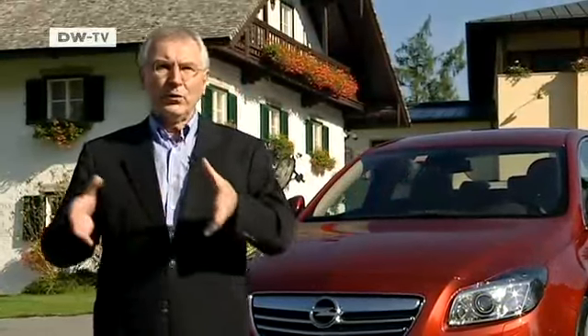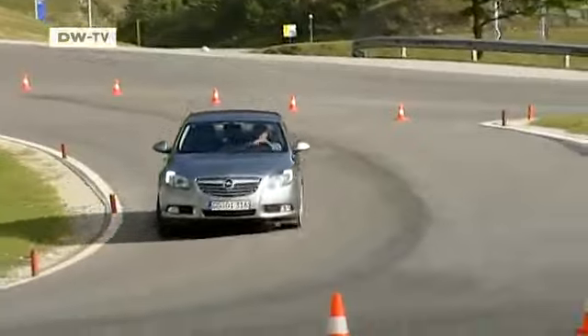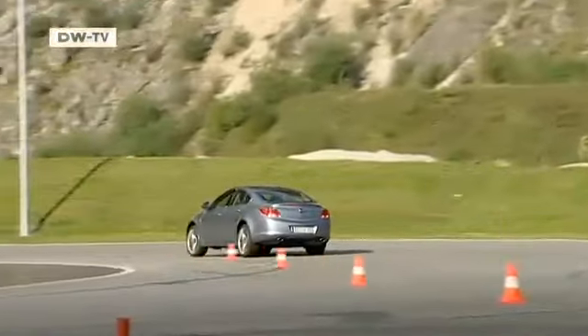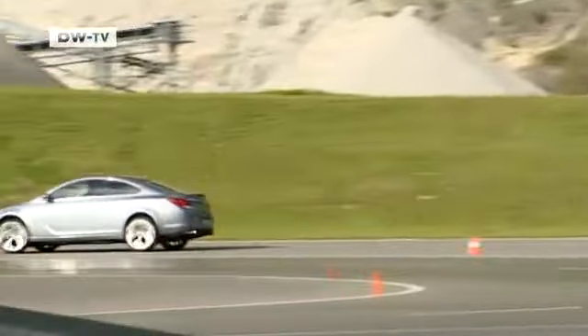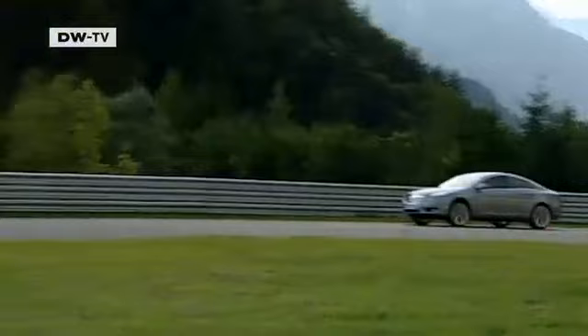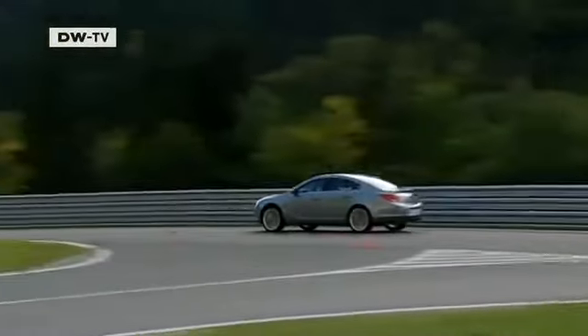Opel's managing director Hans-Demann points out the wide range of new features. The smart chassis, for example, has adjustable shock absorbers and brakes. The Insignia also impresses in extreme situations when the going gets tough. FlexRide, standard fitted on all-wheel drive models, ensures stability and dynamic handling under all types of conditions.